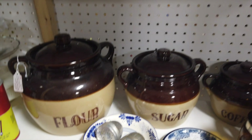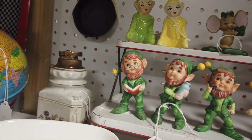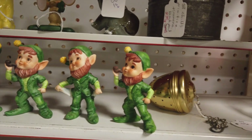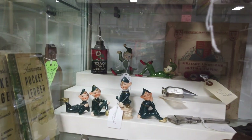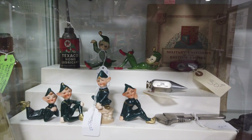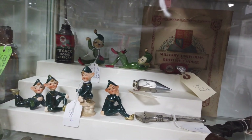You guys, see up here these Lefton leprechauns — a whole set of five. They look to be in really good condition for $25. One goes for $25, so I'm picking these up for sure. I also saw these elves — four of them for $40. I think that's a good price, but I'm going to pass.